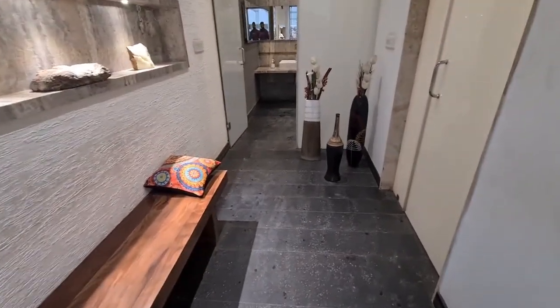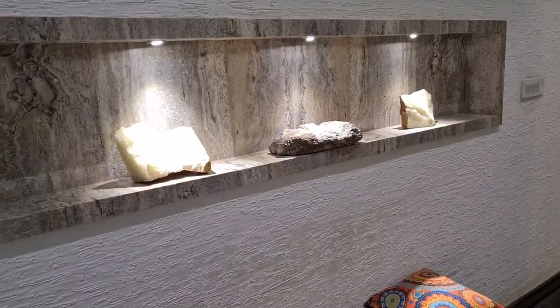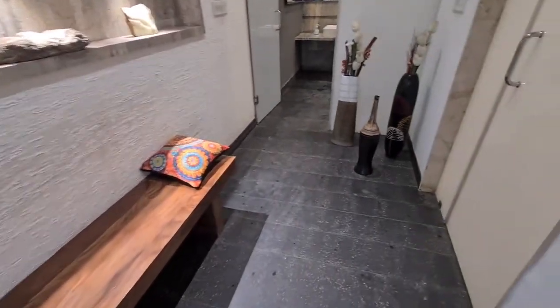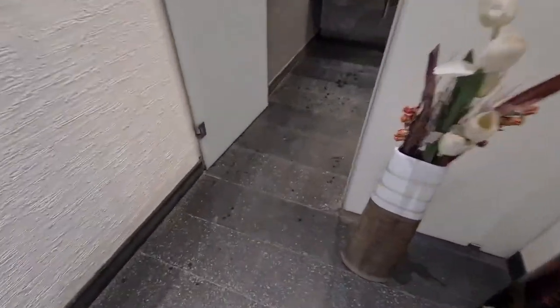Hello guys, welcome back to my channel. My name is Garo Sharma and in this video I'm going to show you a very beautiful bathroom design that is engraved in stone — that's marble. This is a normal commercial use washroom, but you can take an idea for your house also. It's made for an office and it's engraved in the marble.